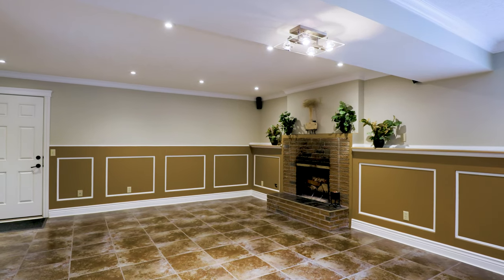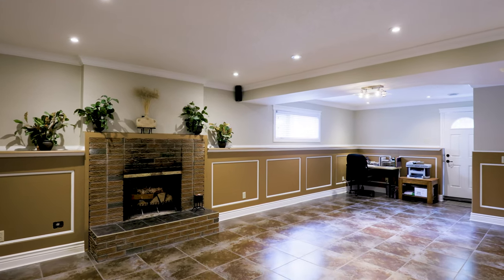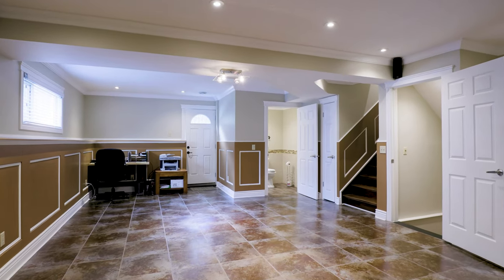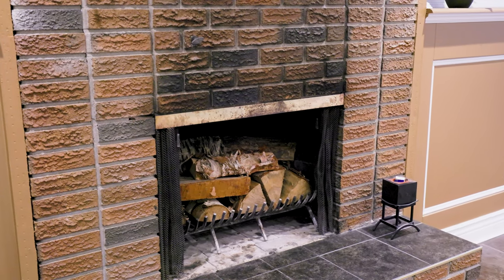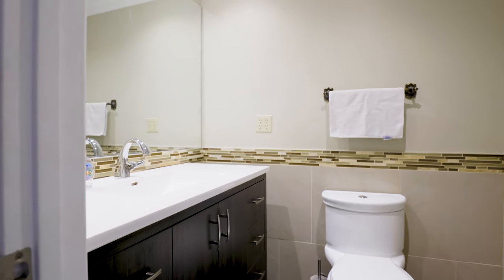One of the things I love about these split levels is the third level, because you've got big windows. In this one, you can actually walk out to the backyard. This is a perfect space — you've got plenty of room for an office, a nice fireplace, lots of room for furniture, and there's even a two-piece bathroom on this level.